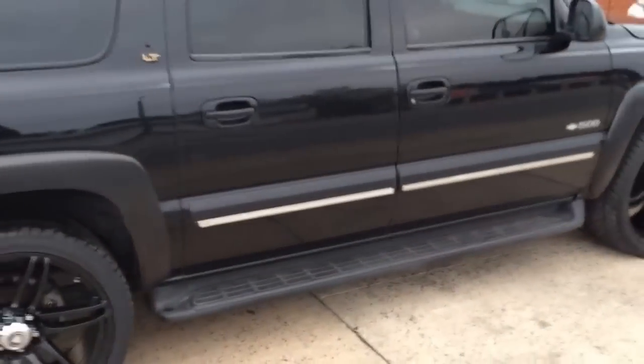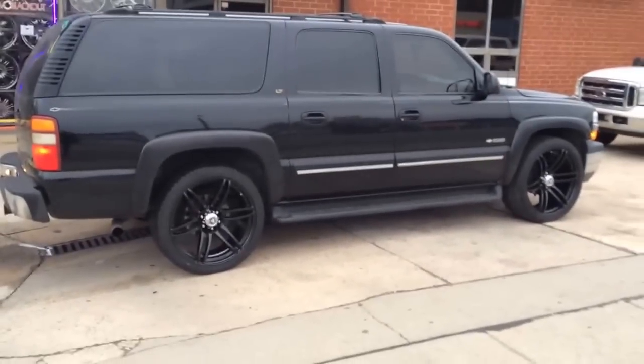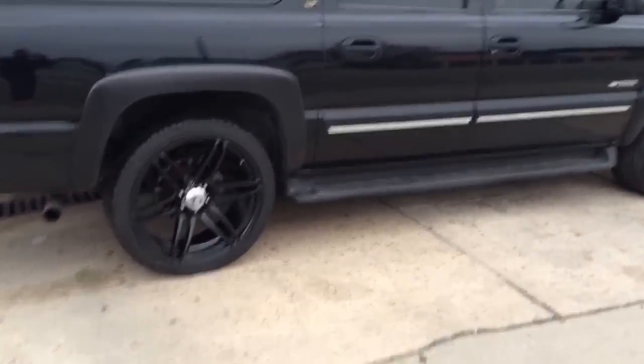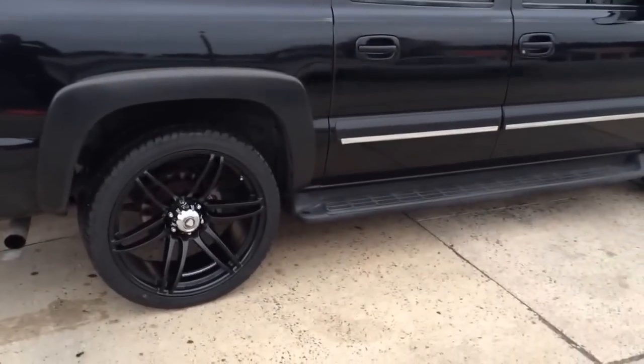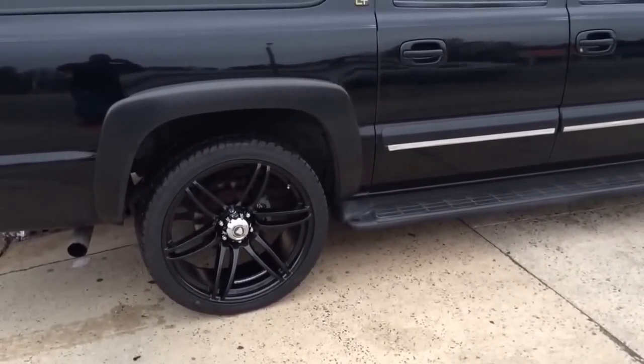We'll back up so you guys can get a full view of it again. 2000 Chevy Suburban, 24-inch White Diamond 6007 wheels, 295/35/24-inch Laksani tires.